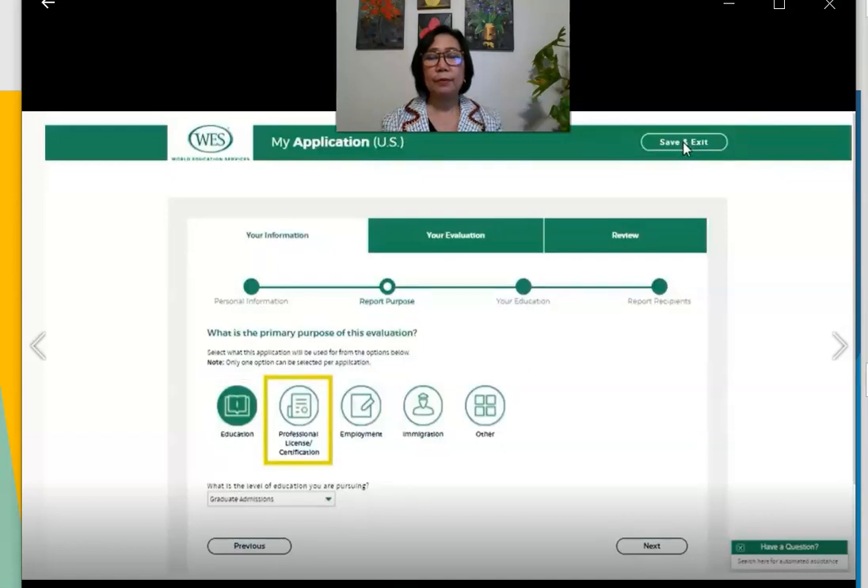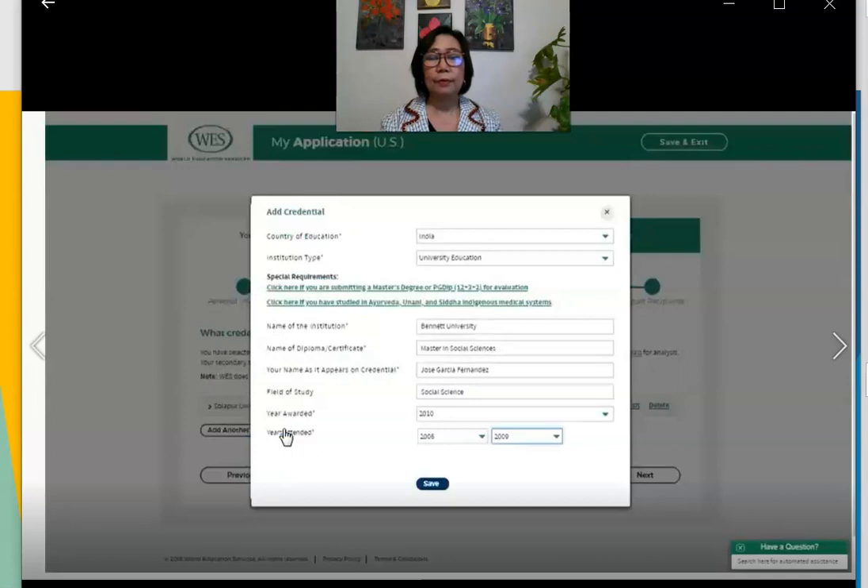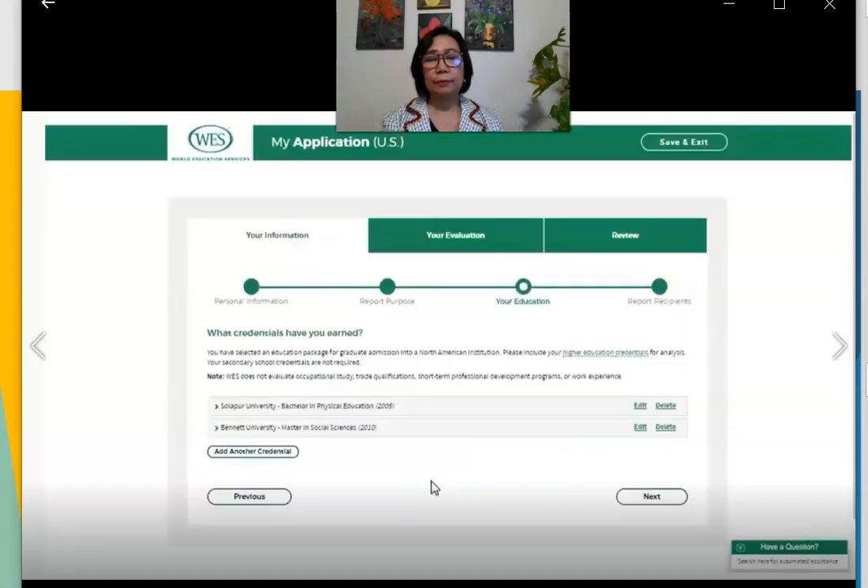You can choose from: education, professional licensing or certification, employment, immigration, or other if you are unsure. In this example, select 'Education' and then provide the level of education you want to pursue — for example, graduate admissions. Now add your education credentials, such as a bachelor's degree. Click 'Add Credential,' fill in the information in the pop-up, and be sure to enter your full name as it appears on each credential. Fill in the date awarded, or choose 'In Progress' or 'Incomplete' if applicable, then click 'Save.' Repeat for all credentials.